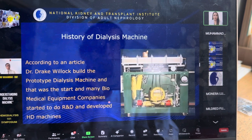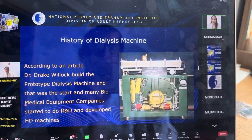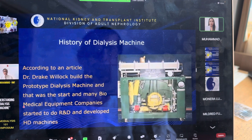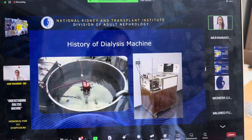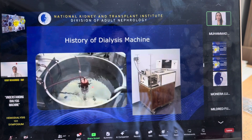According to one of our articles, Dr. Drek-Bilog, who was a nephrologist, built a prototype dialysis machine, and that was the start. Many biomedical equipment companies then began research and development, developing different kinds of dialysis machines. Here you can see different machines — and here you can see this is the dialysis solution, not water.